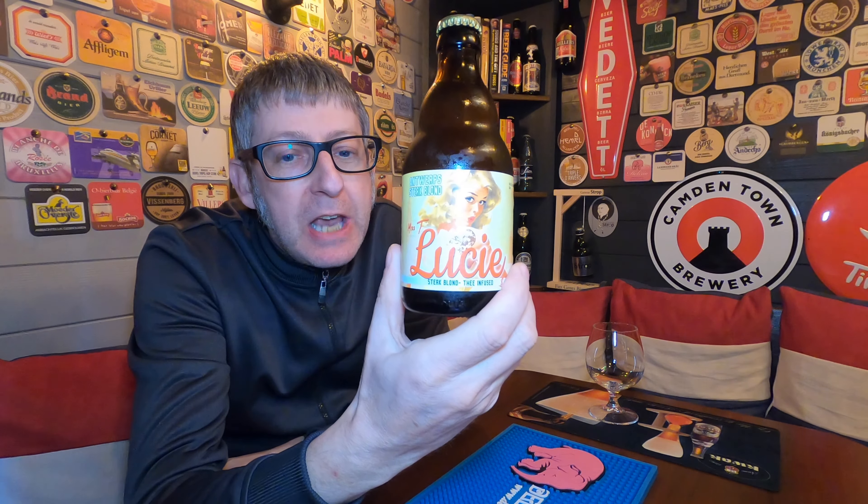It's Beer O'Clock, and from the Seath Brewery in Antwerp, we have a bottle of Miss T. Lucy, coming in at 8% ABV.